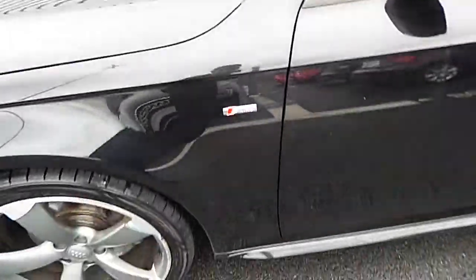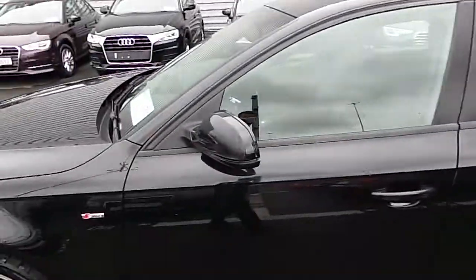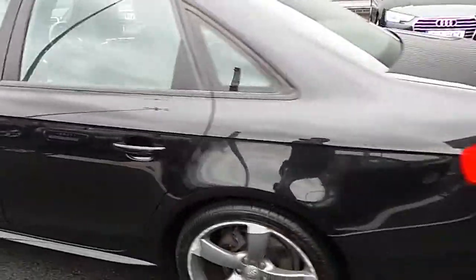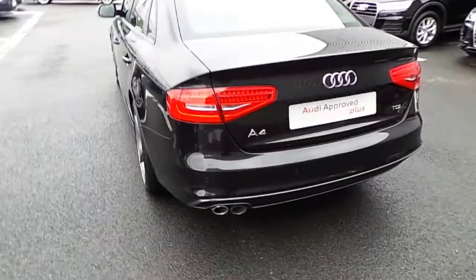You will have the S-line embossed logo and side sills on the car, along with the black styling package around the window surrounds, colour-coordinated wing mirrors and door handles. Coming around to the rear of the car, you can see those rear LED-style lights with a dual tubular exhaust.